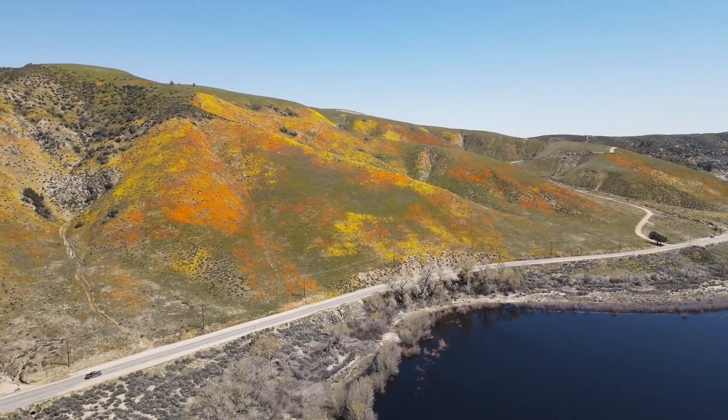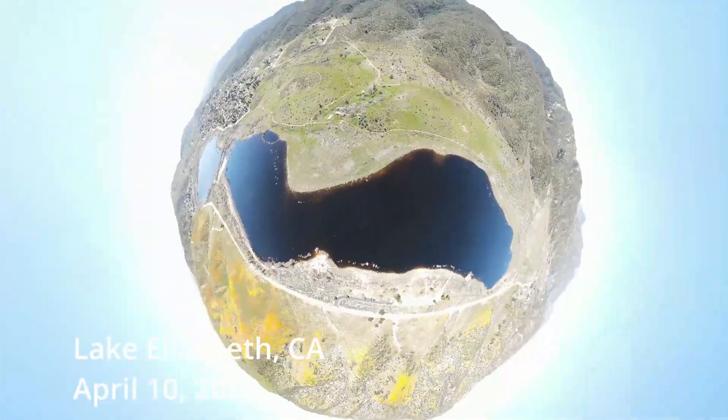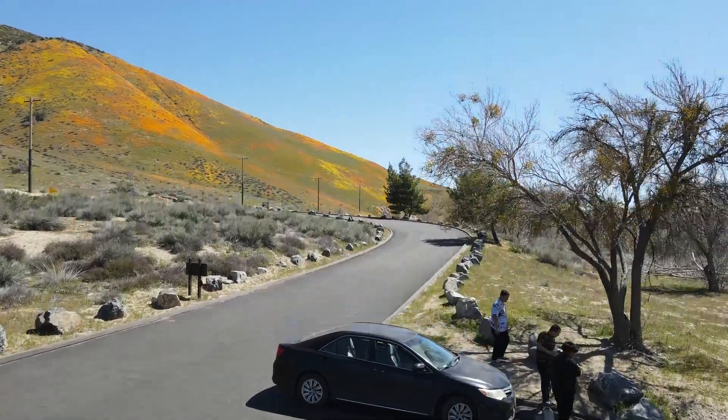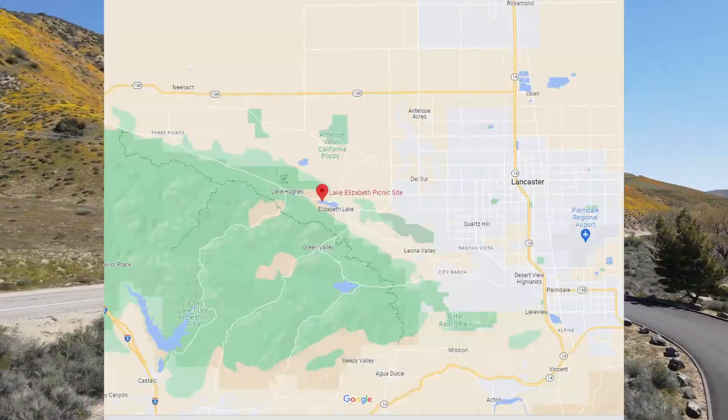Hey, thanks for checking out my video. I shot this footage the day after Easter in a little town called Lake Elizabeth. It's located 45 minutes north of Santa Clarita, just west of Lancaster.